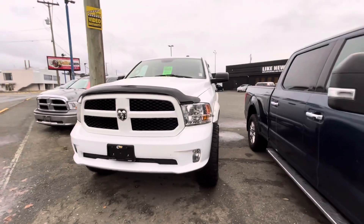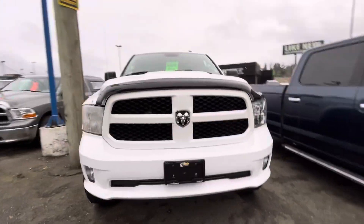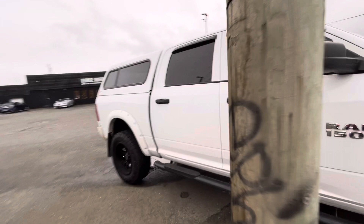This is our 2017 Ram 1500 here at Roland Island Autos. We are still working on the safety on this bad boy, but she is big and beautiful.